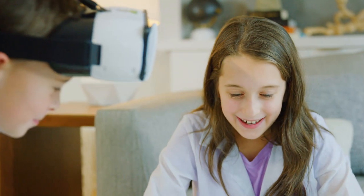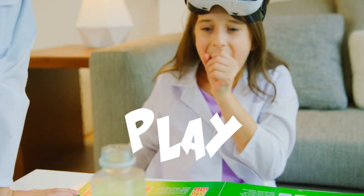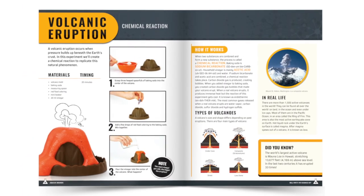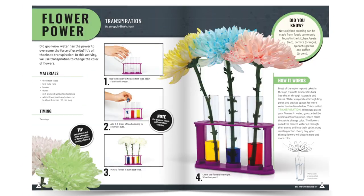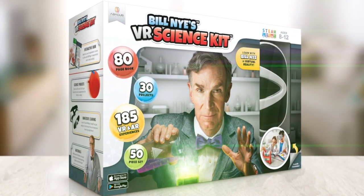The play pattern is designed to engage kids vertically. You learn from the book, you do a physical project, then you experience it in virtual reality with Bill Nye, the science guy. 80-page book with all the materials you need to start playing and learning right out of the box. Bill Nye, the science guy's VR science kit.